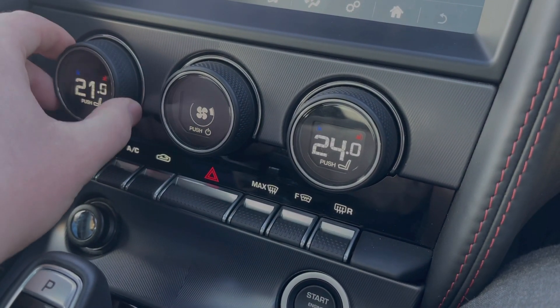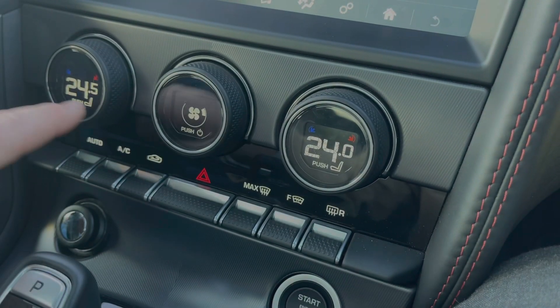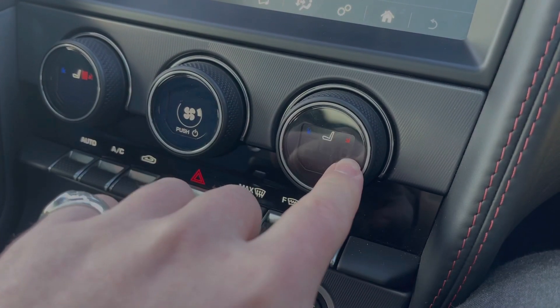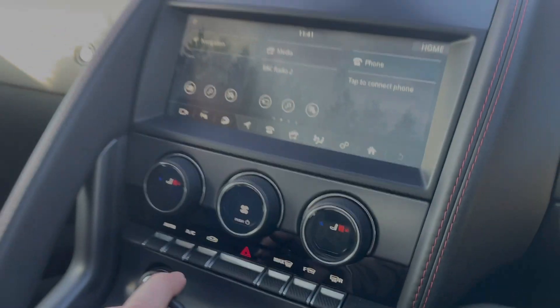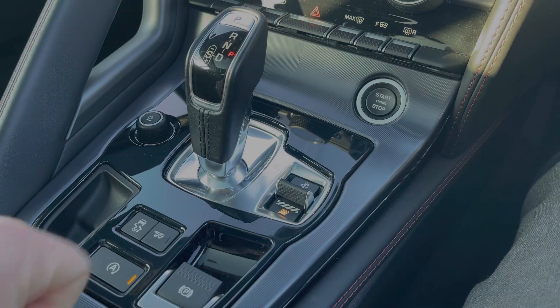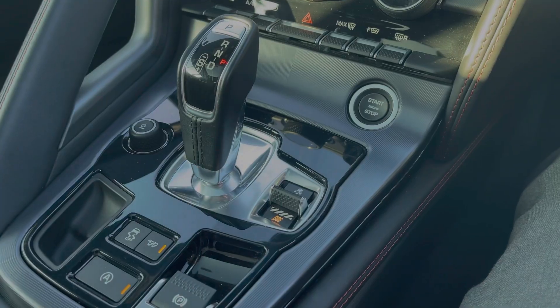The car features dual climate control where you can easily adjust the temperature for you and your passenger, along with heated seats. This car comes with the ability to open the valves in the exhaust so that other road users can hear you coming. It also features a sports mode so you can unlock the car's full potential. For more information call us on 01785 899 446 or enquire online now.